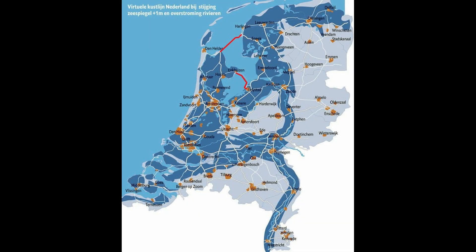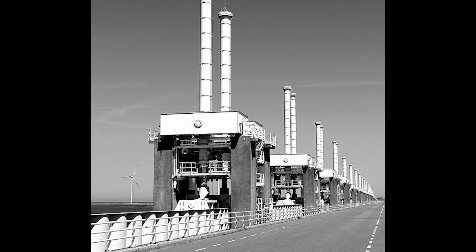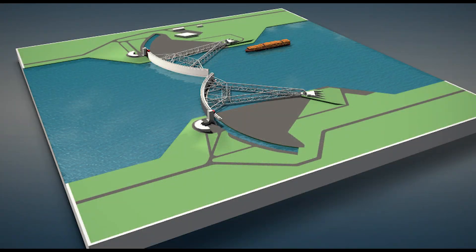The Oosterscheldekering, completed in 1986, is particularly notable for its innovative design. It features movable sluice gates that can be closed during extreme weather events, allowing water levels to be managed while maintaining the natural tidal flow and aquatic ecosystem. The Maeslantkering, which was finished in 1997, is another engineering marvel. It consists of two massive steel gates that can be closed to protect the Rotterdam area from storm surges — so large they can be compared to the size of a football field, showcasing the scale of engineering involved in the Delta Works.